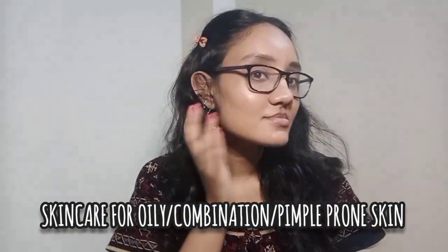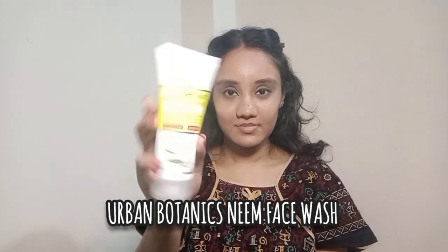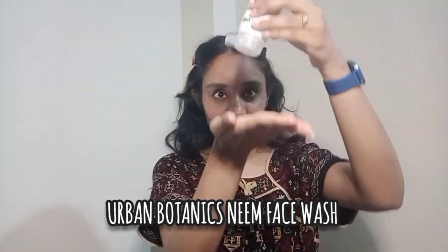Hi and welcome to my channel. I have oily and combination skin, and I have pimples. So if you have any skin problems, follow this particular skincare routine.